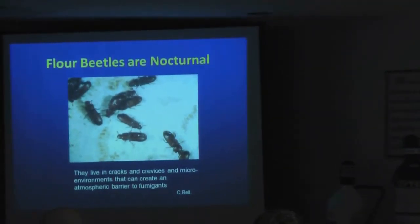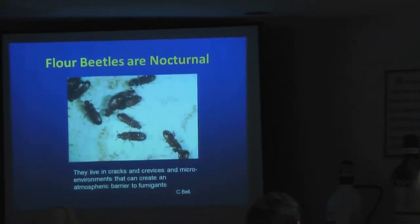We found out that the red flower beetle versus the confused flower beetle needs twice the amount of fumigant — sulfuryl fluoride, Vikane — in order to kill it.